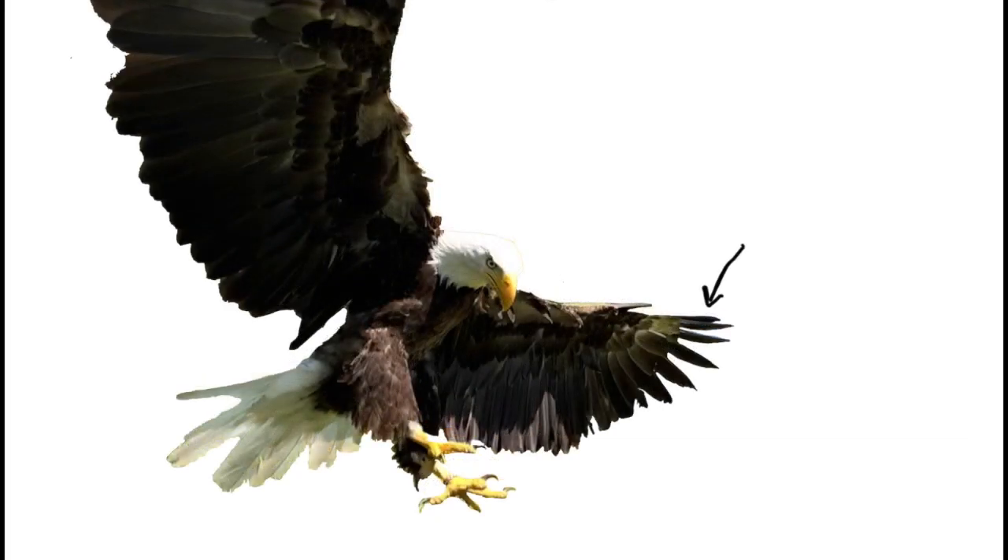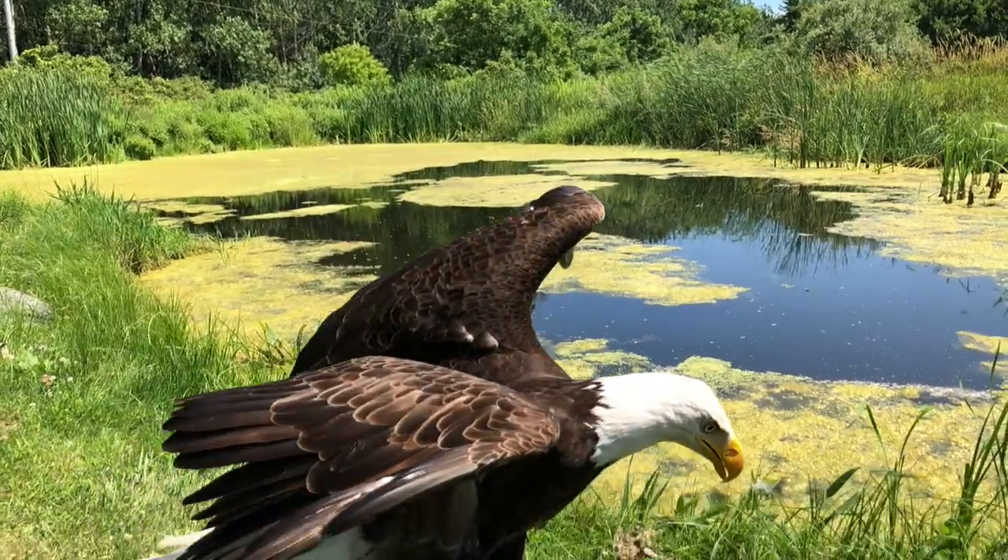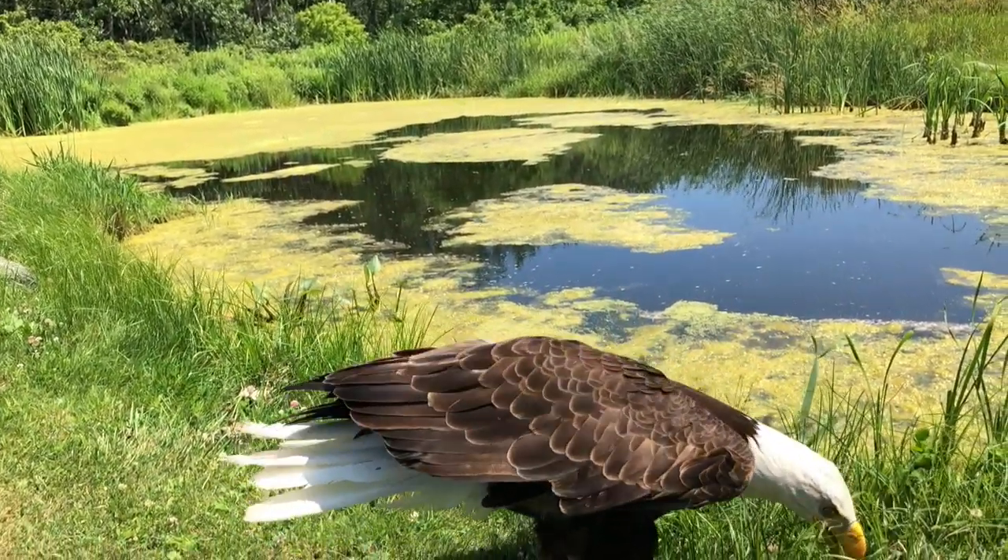There are all sorts of feathers: pointy ones, stiff ones, feathers on the legs, feathers on the head, and feathers for the back and the wing. And each type of feather has a specific role.